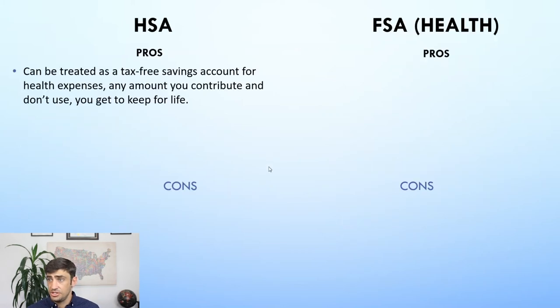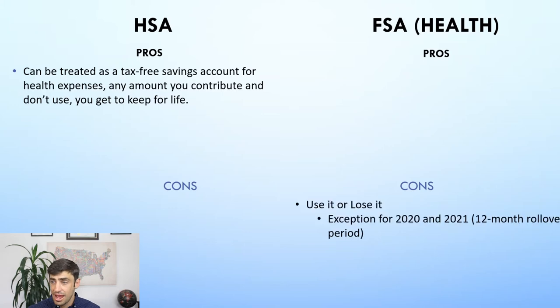On to the pros and cons between each. With the HSA, any amount you contribute that you don't use, you get to keep for life — it stays with you. Whereas with the FSA, if you don't use it within the year, you lose the amount. So if you put $2,000 into the FSA and had no medical expenses, that $2,000 is basically gone — you didn't get any benefit. That is a significant con with the FSA.